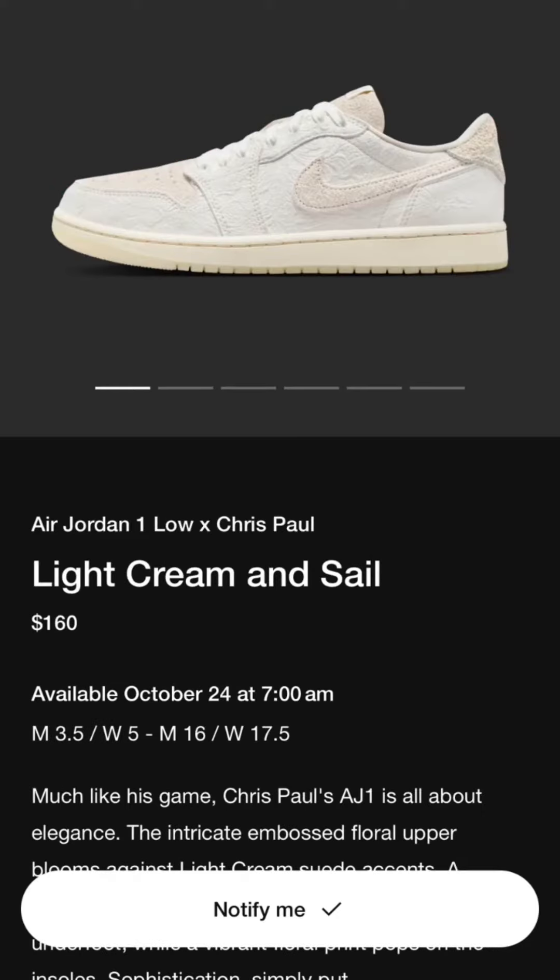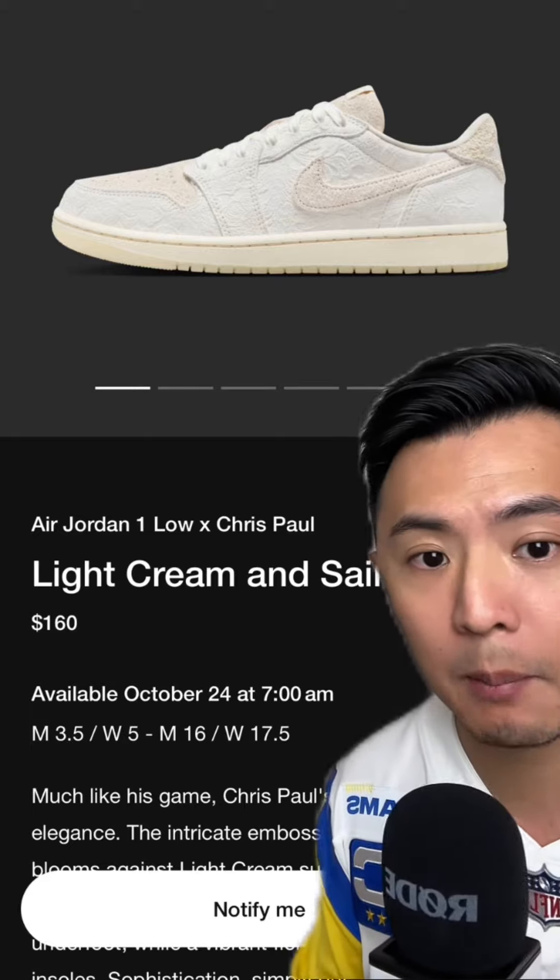Golden State Warriors' Chris Paul is releasing his first-ever non-performance lifestyle model with this AirDron 1 collaboration.